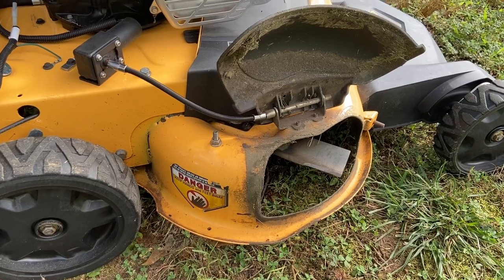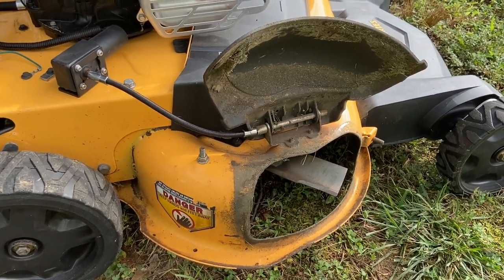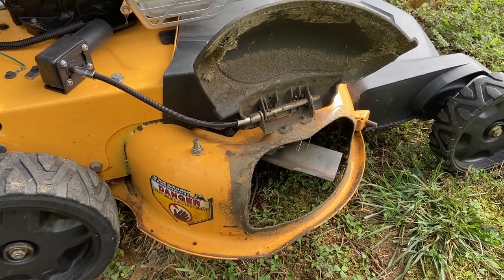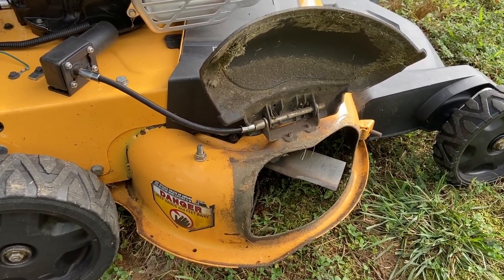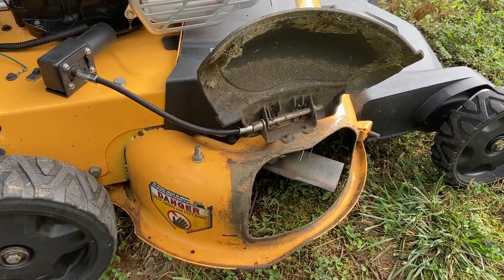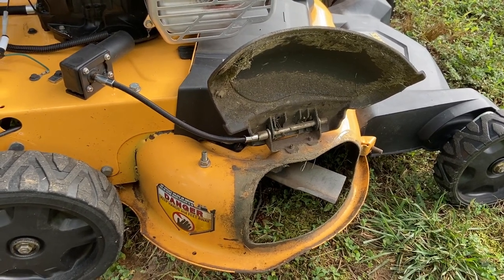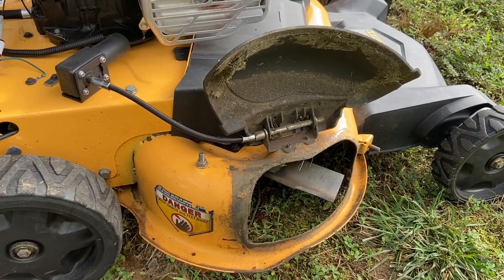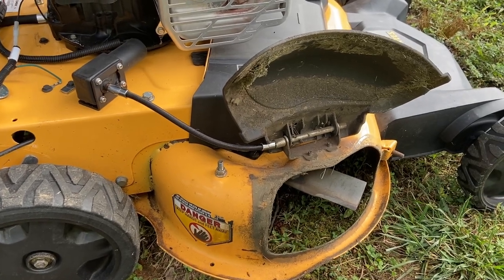If you follow Randy from Countryside, he's a huge fan of chute blockers on his mowers — and I'm the same. All my mowers, even my push mowers, use electric chute blockers. The only ones I don't use them on are my brush mowers, but all the other mowers have electric chute blockers.